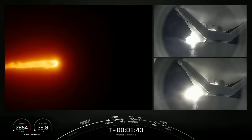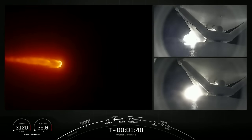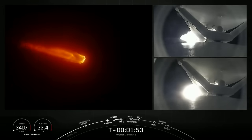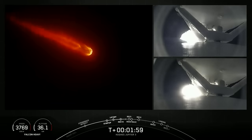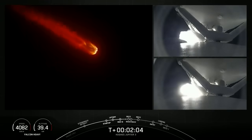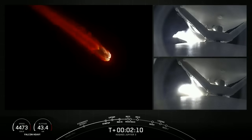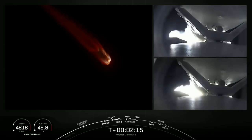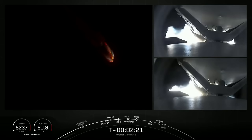BECO, which stands for booster engine cutoff, is expected at about two and a half minutes into flight. That's where we'll shut down the engines on the side boosters, and then following BECO, the side boosters will separate away from the center core and begin their trip back to Earth. The center core engines will then ramp up to full power and burn for approximately another minute, while the side boosters execute their boost back burns simultaneously. Although we are not attempting to recover our center core due to performance today, we will be attempting to land those two side boosters on landing zones one and two.